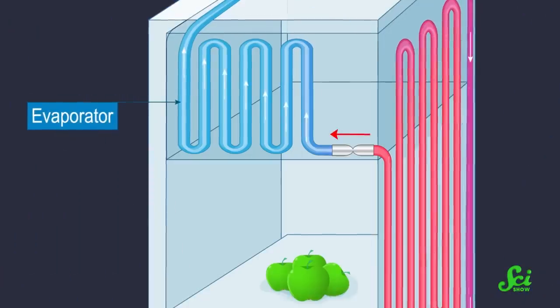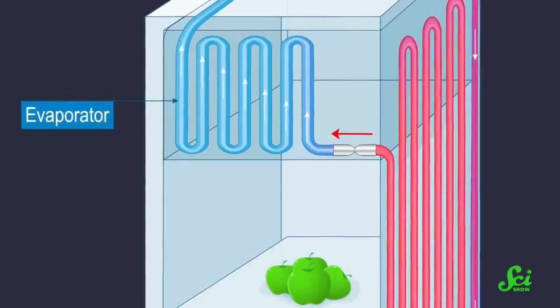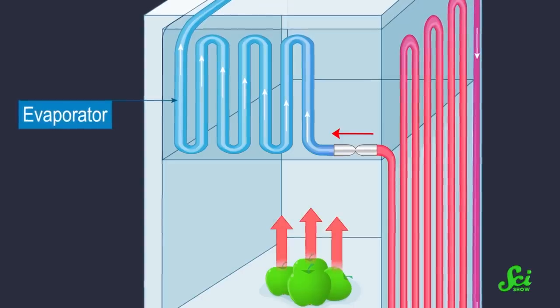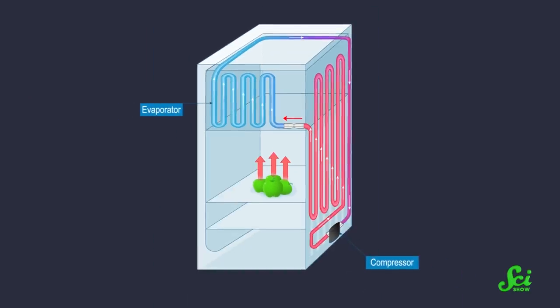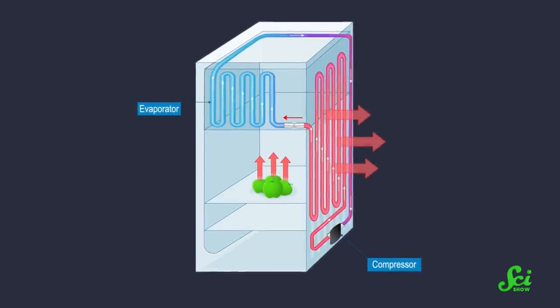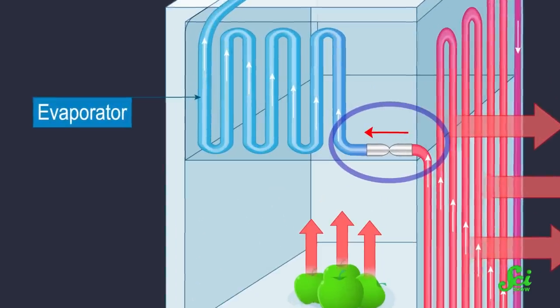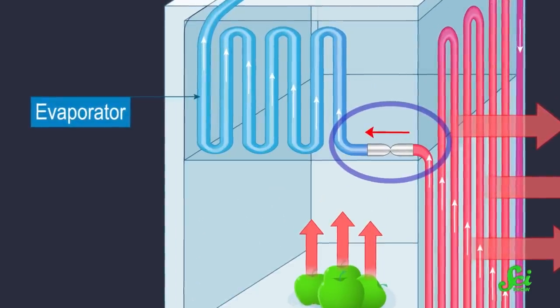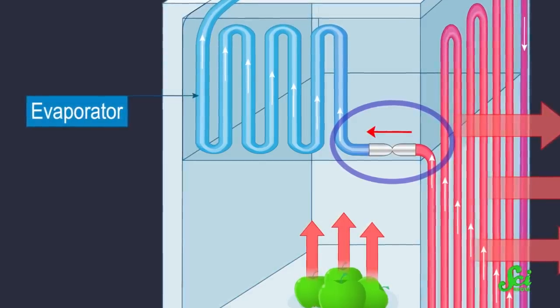Which brings us to vapor compression refrigerants. When they're pumped into your fridge at low pressure, they will easily turn into gas at a low temperature. That means they'll absorb some of the heat from the fridge, even if it was cool to begin with. Outside the fridge, the gas is compressed to pack its molecules tighter again, and it gives away heat as it turns back into a liquid. Pump that liquid into the fridge, and the refrigeration cycle can start again, keeping things cool as long as the cycle continues.